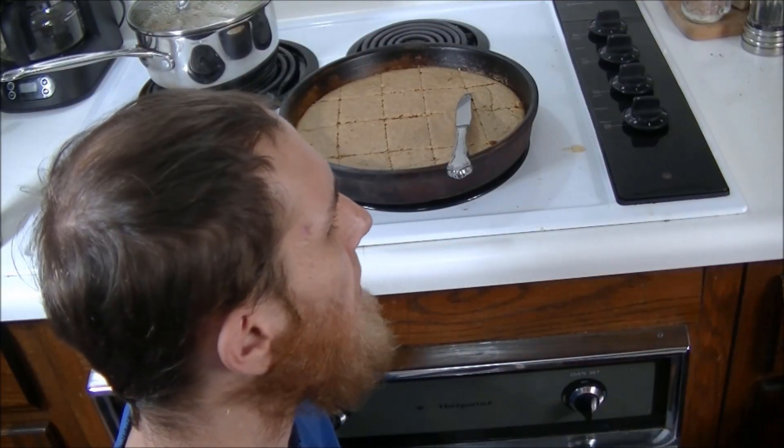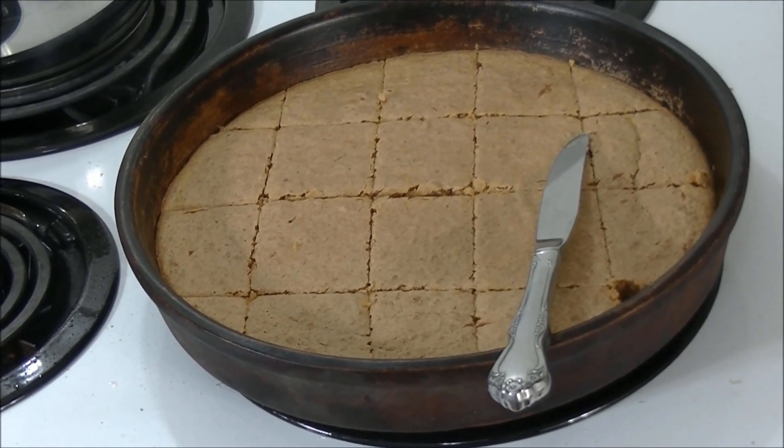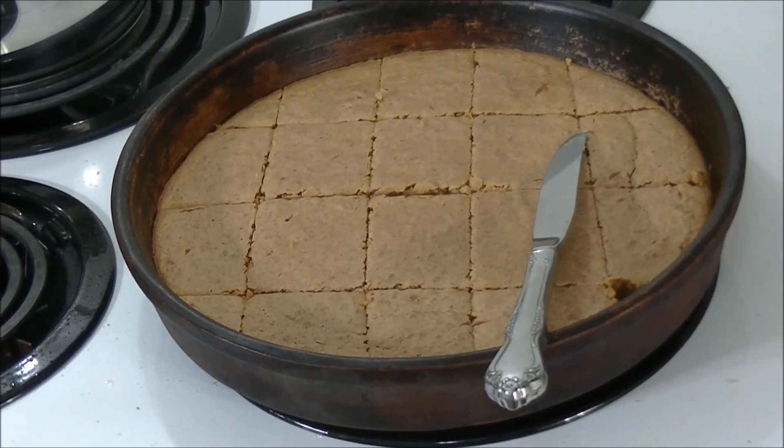Acorns have even been used to brew a sort of beer-like item by colonial settlers and some Native tribes alike. So whenever you're out in the woods in the fall, be sure to collect some acorns and try these amazing nuts — many people just walk right by them and never pick them up.